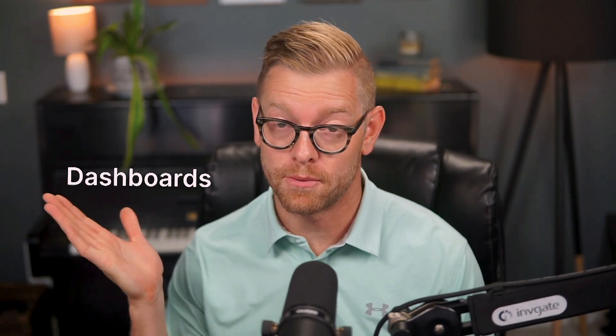Dashboards and reports are useful ways for Service Desk agents and managers to check in on performance or to inform a decision that we're trying to make. So let's compare dashboards and reports.